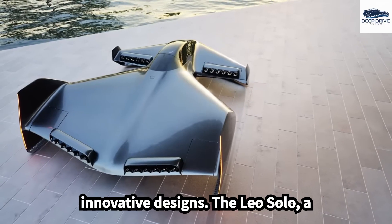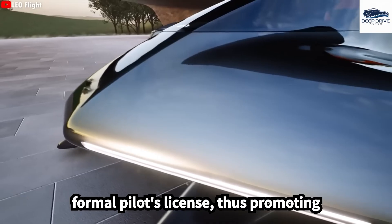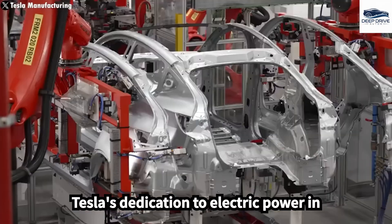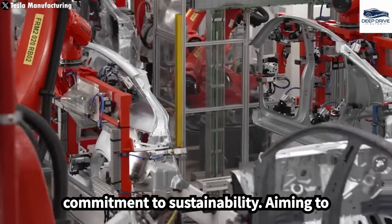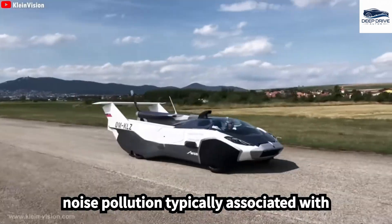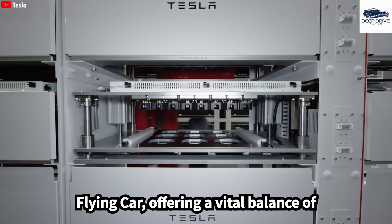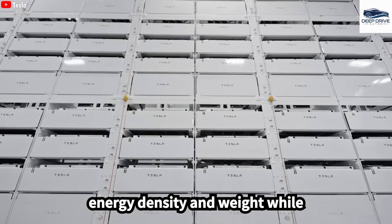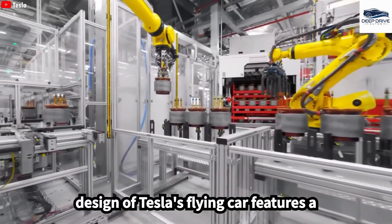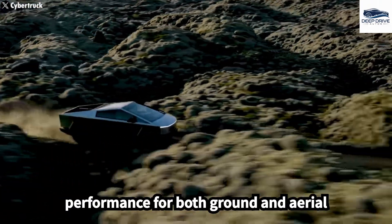The LEO Solo, a single-seat version of the LEO Coupe, enables users to fly without needing a formal pilot's license, thus promoting mainstream acceptance of electric vertical takeoff and landing vehicles. Tesla's dedication to electric power in its flying car design underscores its commitment to sustainability, aiming to diminish greenhouse gas emissions and noise pollution typically associated with traditional combustion engines. The advancement of the 4680 battery technology is essential for Tesla's flying car, offering a vital balance of energy density and weight while maintaining low production costs. The design features a lightweight aluminum alloy and carbon fiber frame, ensuring durability for both ground and aerial operations.